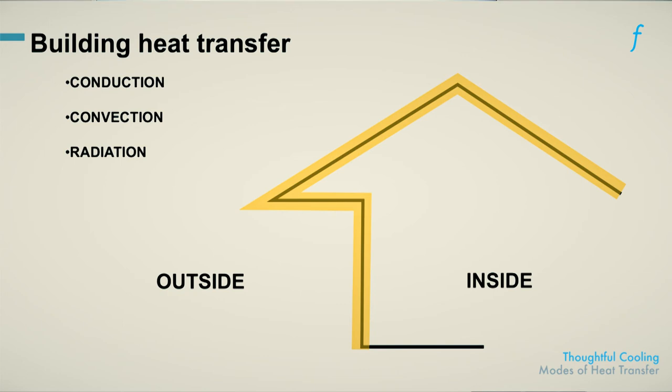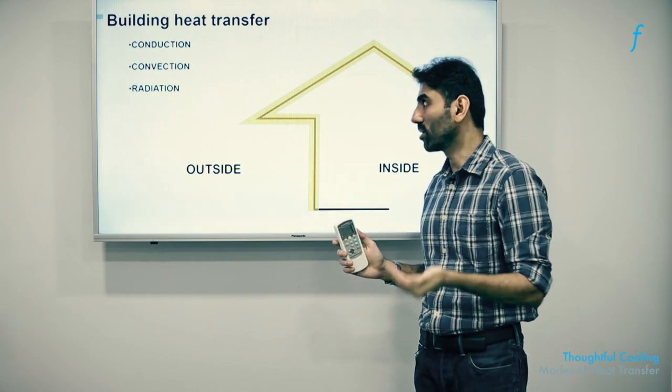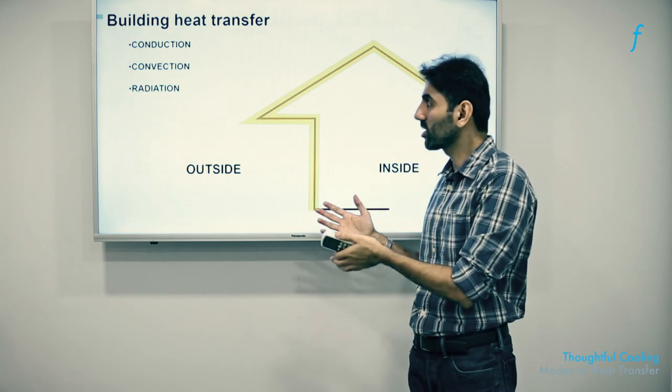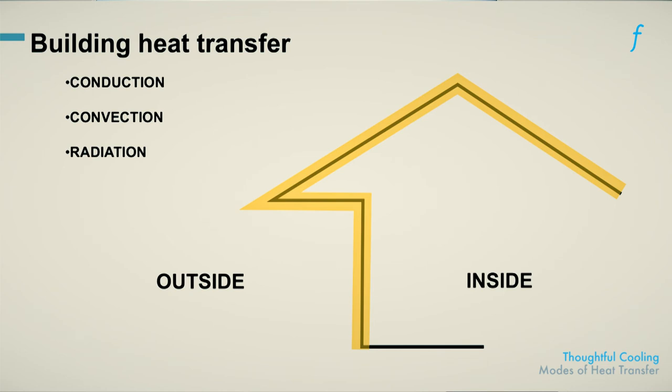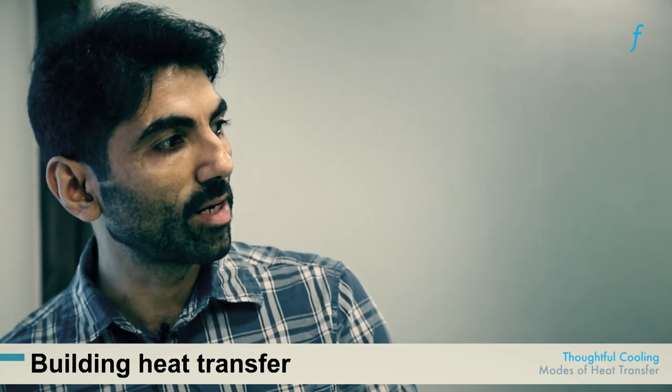To deepen our understanding about heat transfer, we would now like to understand the three primary processes involved in the movement of heat from one place to another. These are separate and distinct from each other. The first is conduction, then convection, and finally radiation. All of these processes are bi-directional — each could be used to gain heat or to dissipate heat, depending on the outside and inside weather conditions.